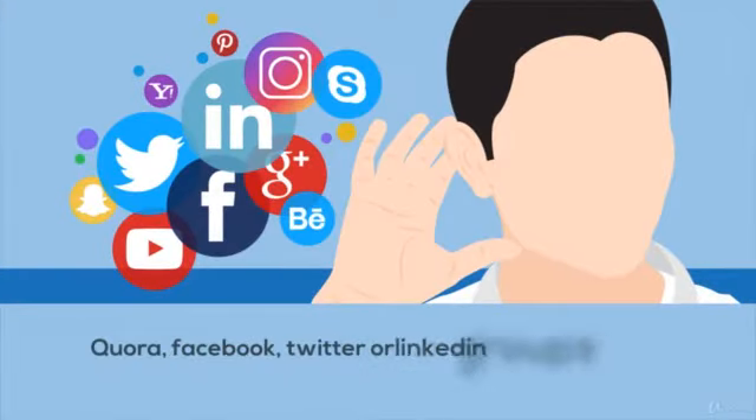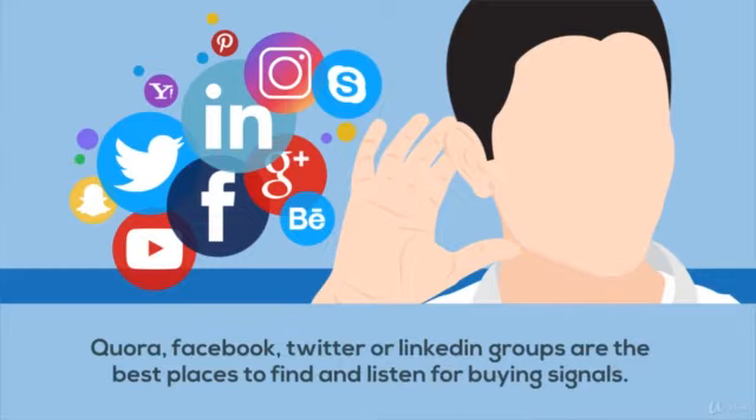Quora, Facebook, Twitter, or LinkedIn groups are the best places to find and listen for buying signals.